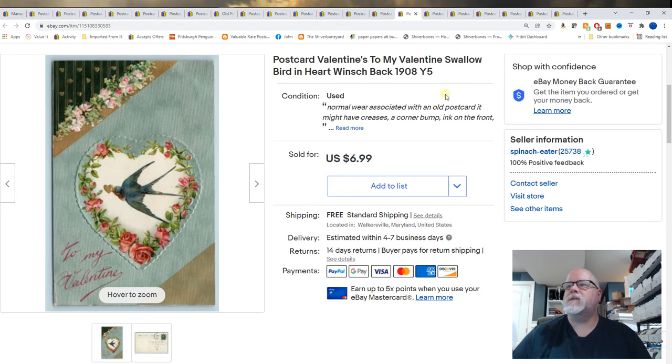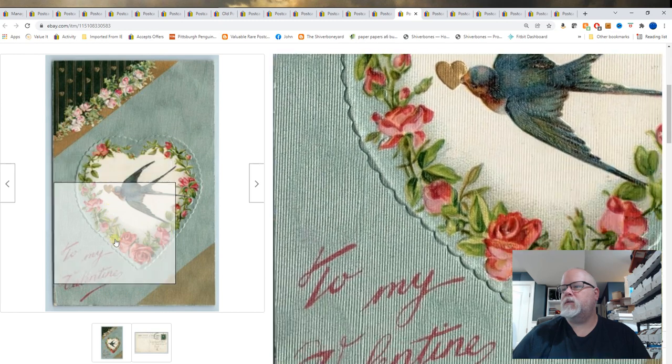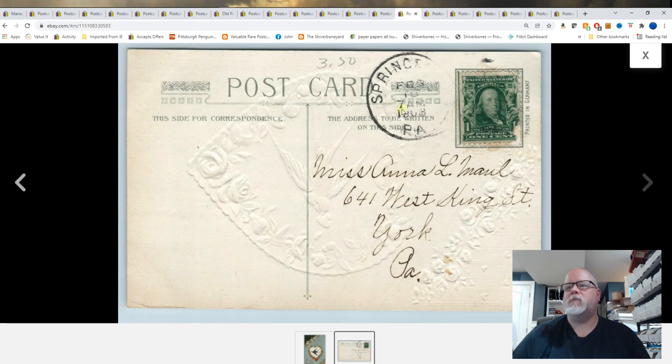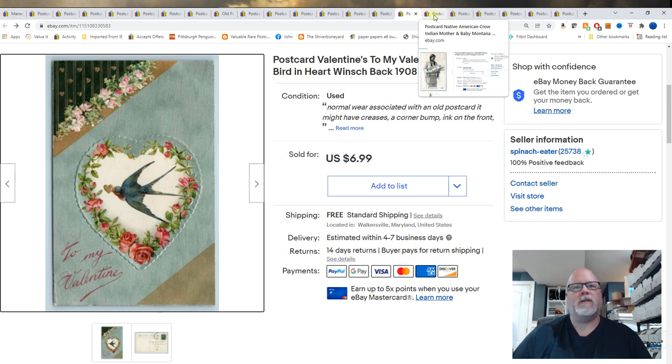Next card: Valentine's, To My Valentine. Swallow Bird in Heart, Winch back 1908. It's embossed. I paid pennies for this in that big $90,000 card buyout I did. $6.99.